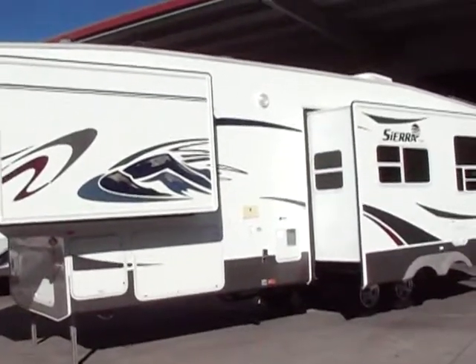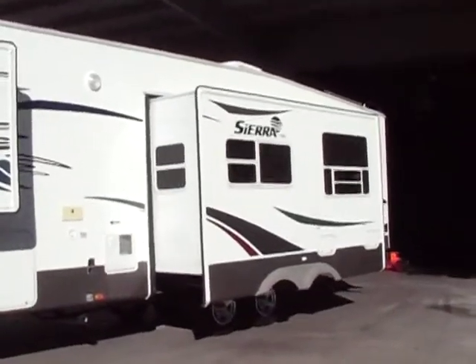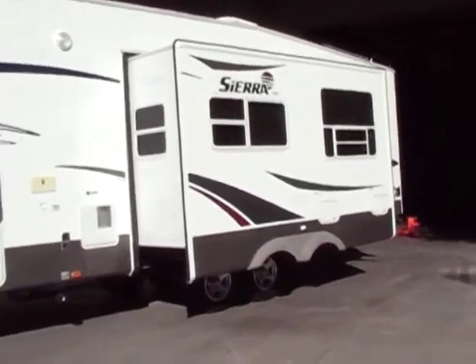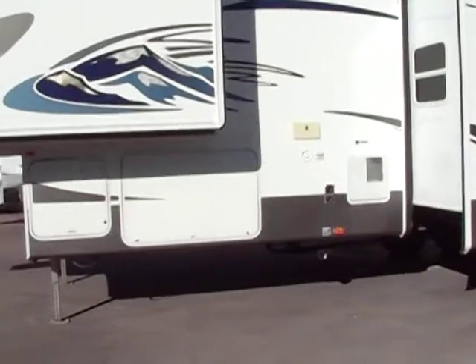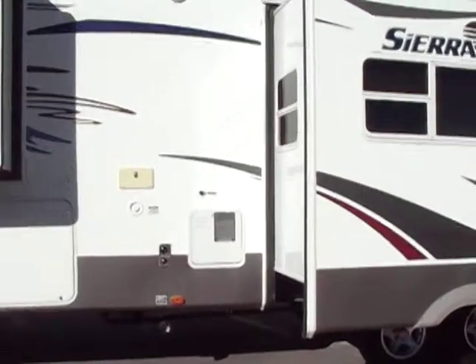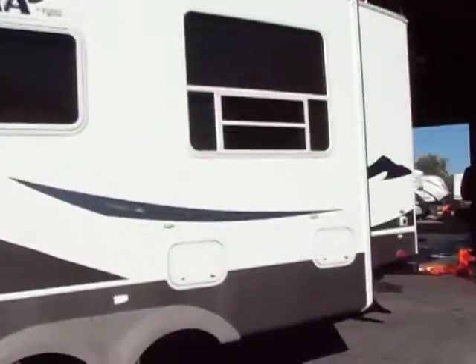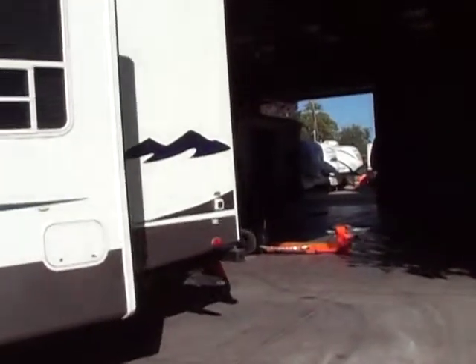This is a 2007 Forest River Sierra 315 bunkhouse model. It's a triple slide. We have an outdoor shower, full basement storage as you saw in the pictures, two propane tanks, 16-inch aluminum wheels, and a 10-gallon hot water heater.